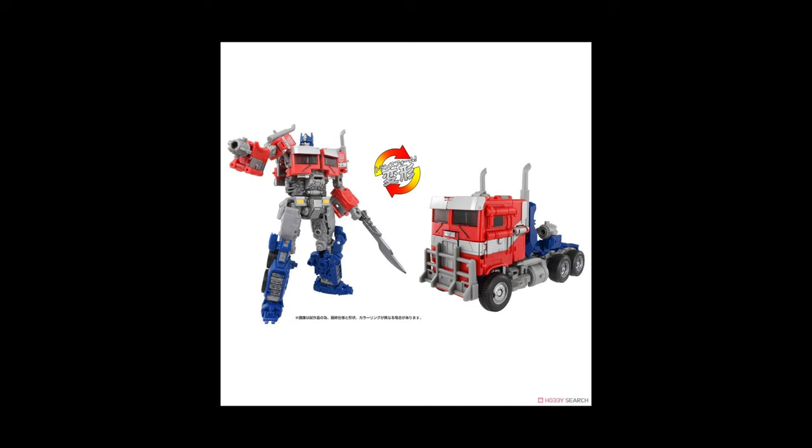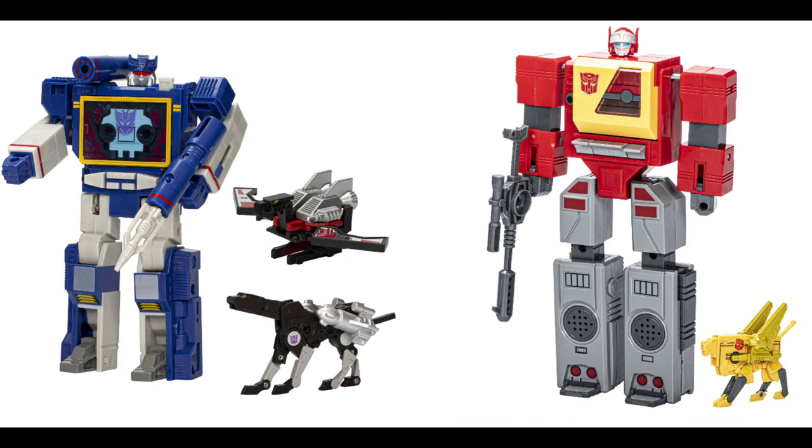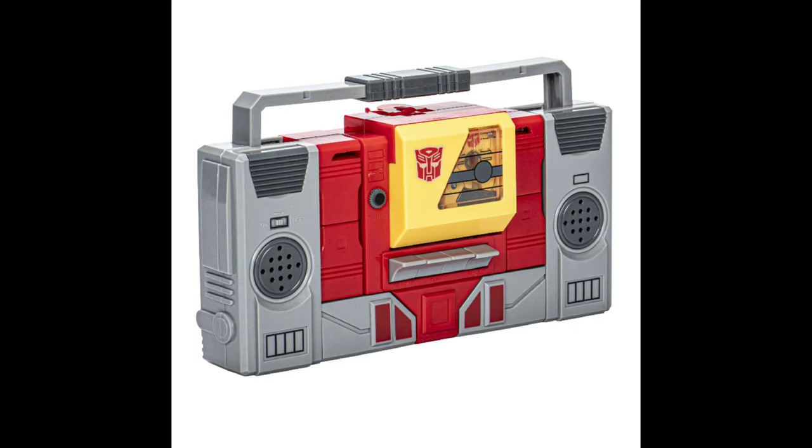What would be the 40th anniversary of Transformers next year if it wasn't for some retro reissues of G1 coming out sometime next year or late this year? I don't think it's been confirmed yet - it'll probably be revealed at Walmart's Collector Con, which is next week. So maybe these will come out late this year around the holiday season like Christmas, or early next year around spring.